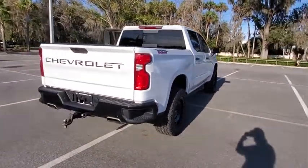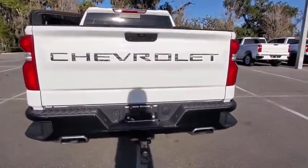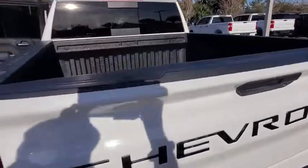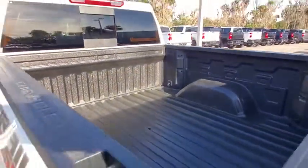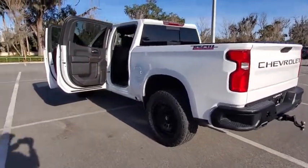This vehicle has less than 15,000 miles. Here are some of this vehicle's great options: tow hitch, backup camera, anti-lock braking system, keyless entry, remote engine start, steering wheel audio controls, stability control, traction control.